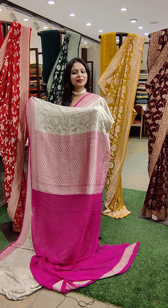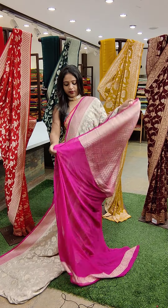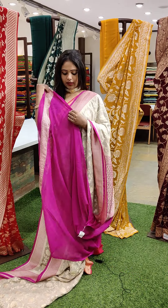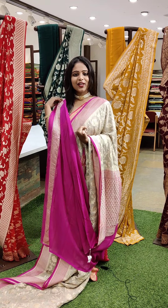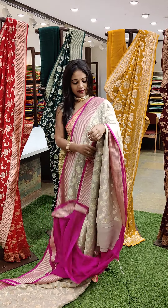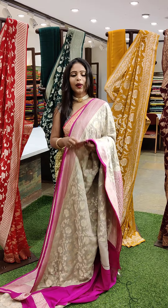The pallu is pink in colour. And for this we have got a blouse — pink colour blouse. So this is a perfect contrast for this — light and dark colour combination. You can see how pretty it is. And the saree price is ₹12,390.